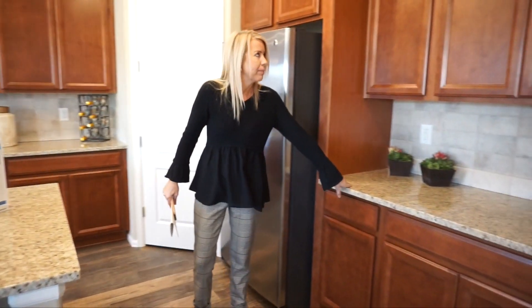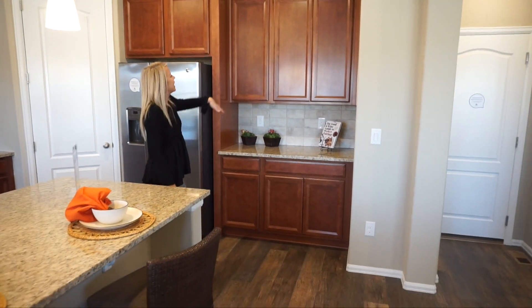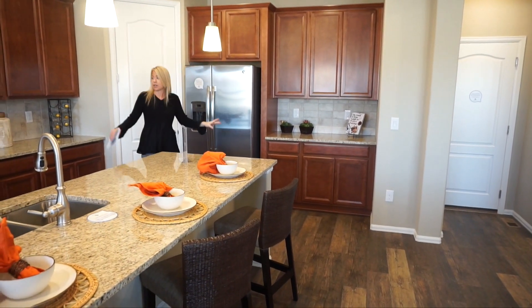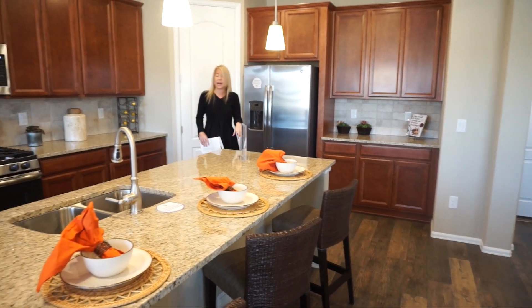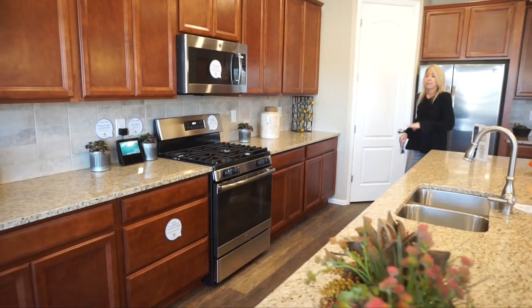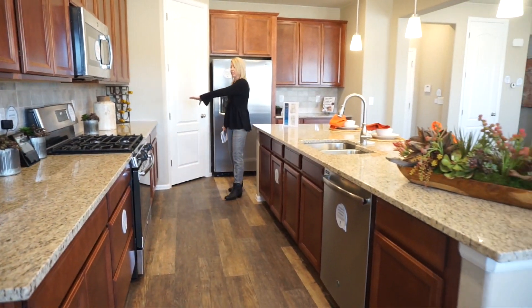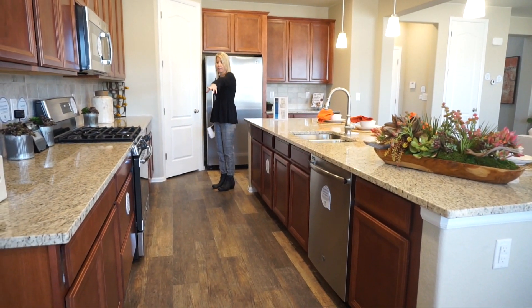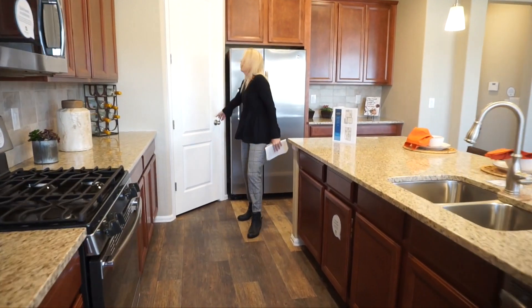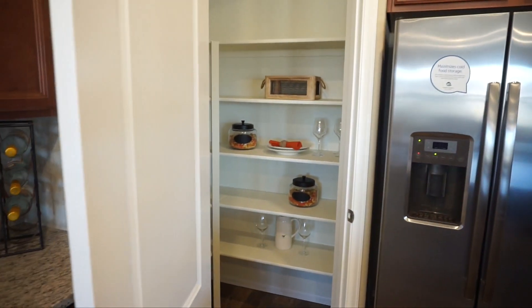We have some more countertop and cabinet space over here. The 42-inch cabinets are included as well. Also included are the stainless steel appliances, and that does include the gas range. Not only do we have lots of countertop space with this island, but also lots of countertop space over here too. If you'd like to cook, I think you're going to do okay in here. And we do have a pantry here in the corner — not a bad size.